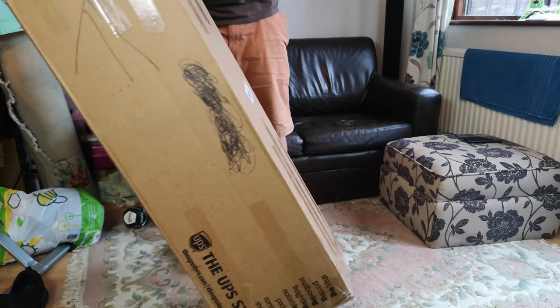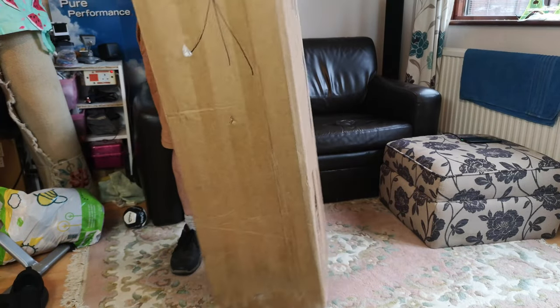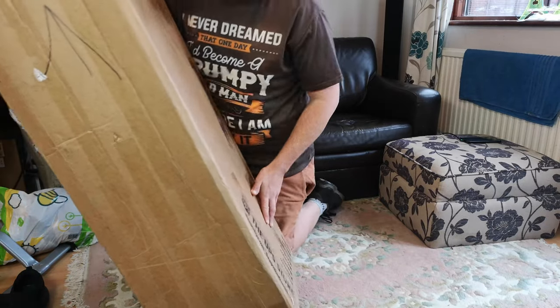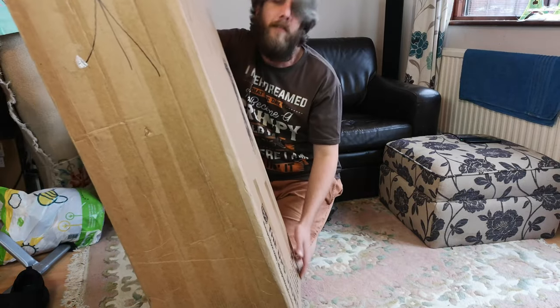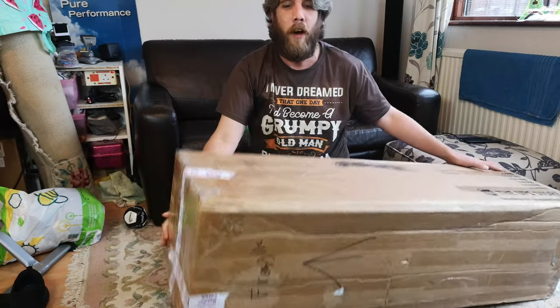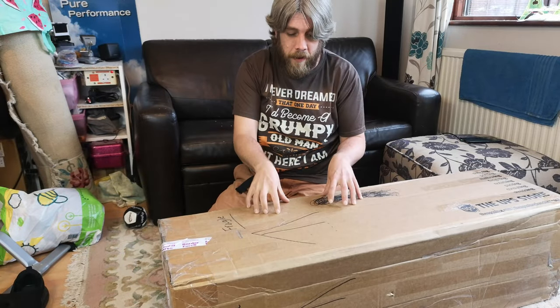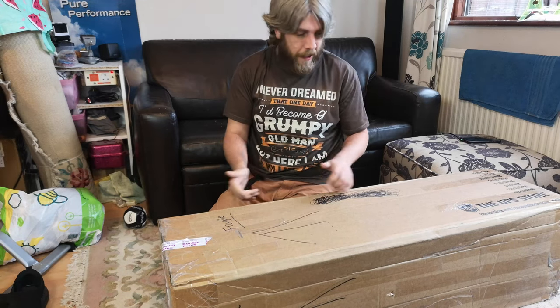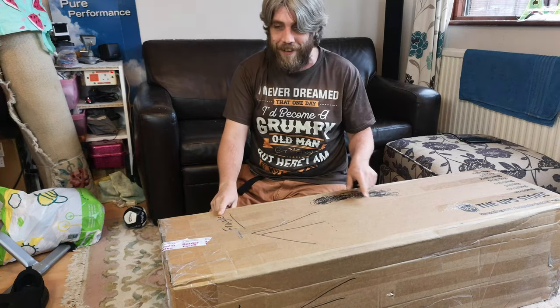We have a very, very large box to look at today. A very large box that has spent the last four weeks sat at the UPS hub in Stansted, because this came from our very good friend Scott in America. Cheers Scott, it finally arrived.